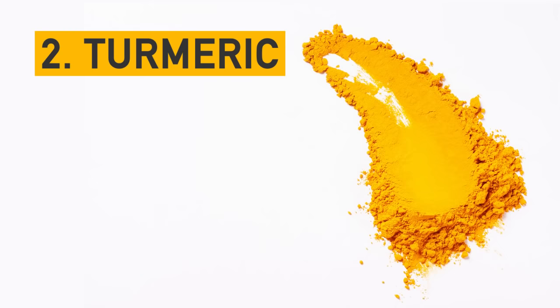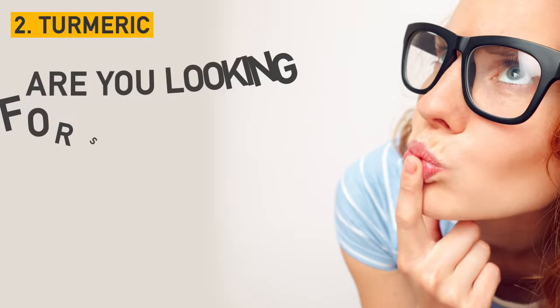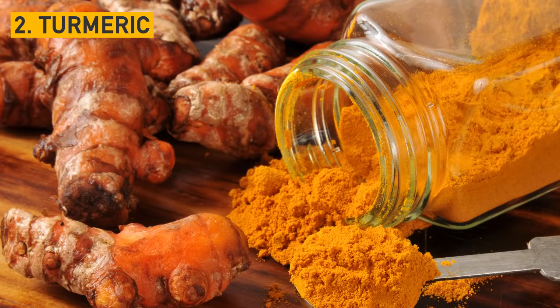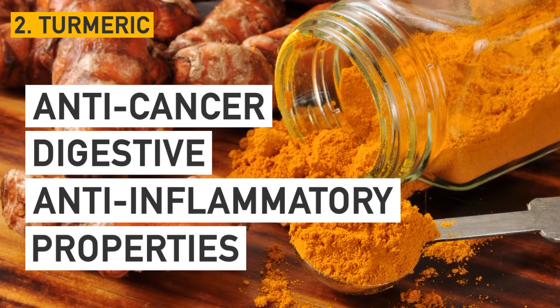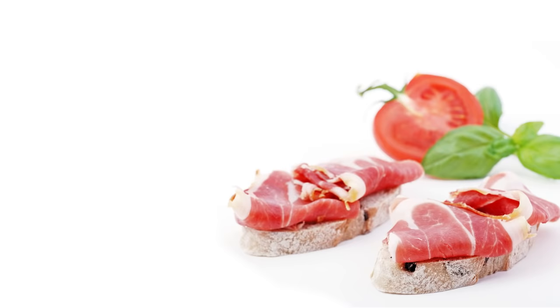Number 2: Turmeric. This plant, usually found in powder form, is becoming more and more popular, and there's a reason for it. Are you looking for something healthy to season your dishes? Go with turmeric. Its anti-cancer, digestive, and anti-inflammatory properties make it a great choice. Turmeric also slows down the aging process, gives you energy, and lifts your mood up.